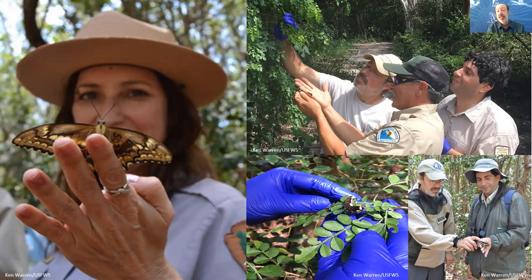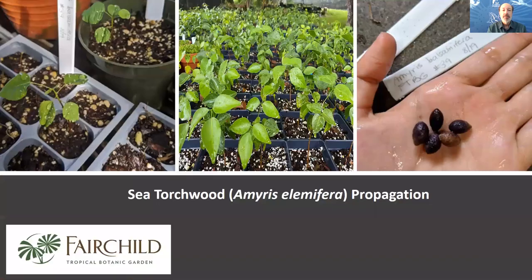We rely heavily on our partners, including the National Park Service, U.S. Fish and Wildlife Service, and the Florida Department of Environmental Protection Division of Parks and Recreation. We incorporate their personnel into the wild release of butterflies, larvae, or adults whenever possible.